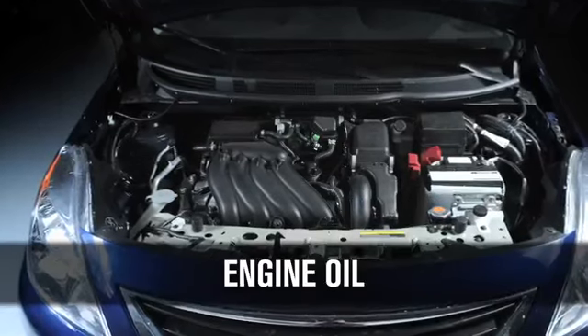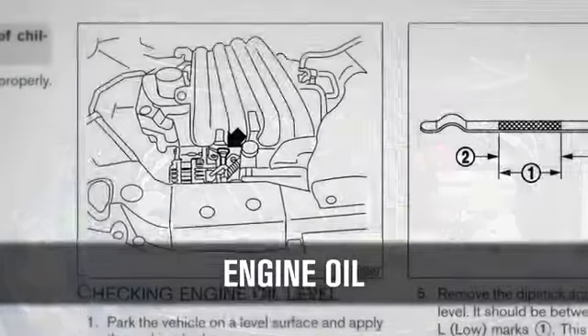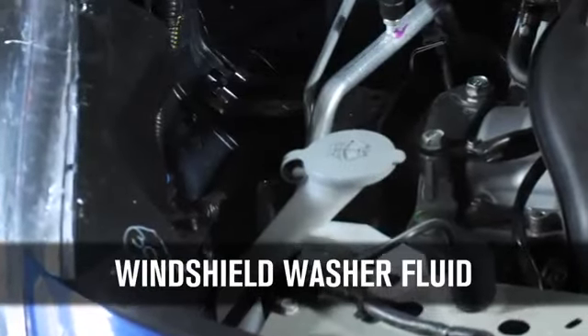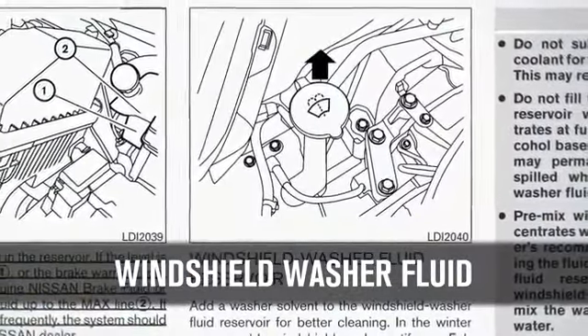Check your engine oil while parked on a level surface, after waiting 10 minutes for the oil to return to the oil pan. For windshield washer fluid, check from time to time to see that there is an ample supply of fluid in the reservoir.